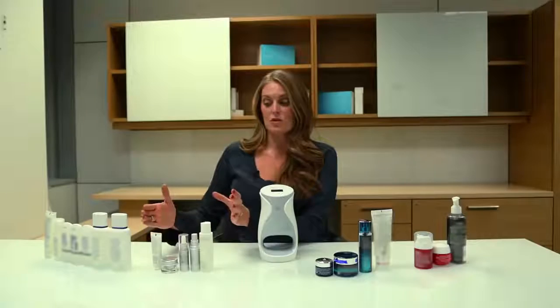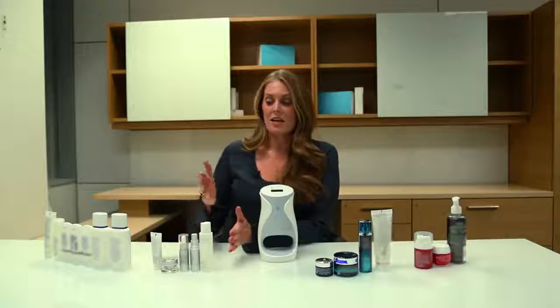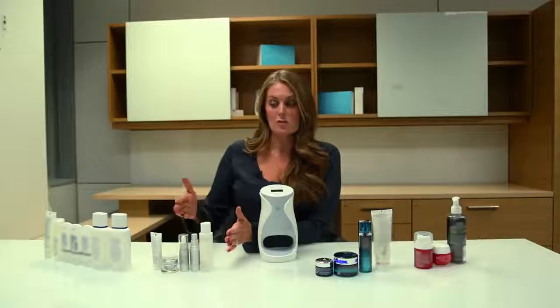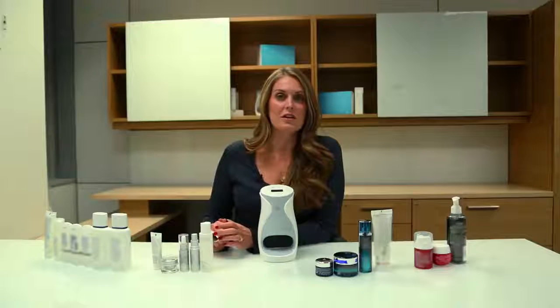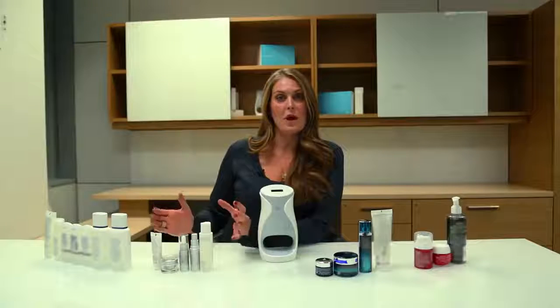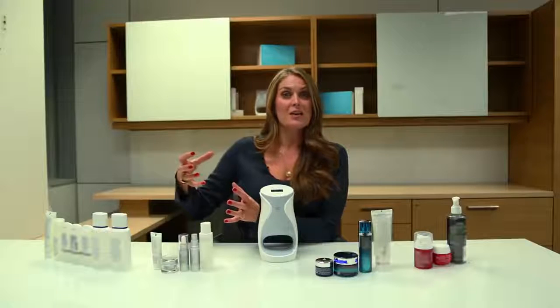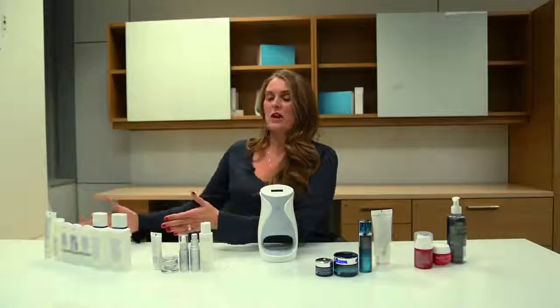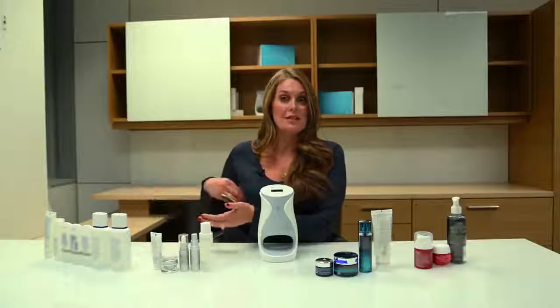As you move up the ladder again, you can get products from a clinical esthetician. This one-month set of products is $161, and that's going to give you a cleanser, two treatment serums, a night cream, and a sunscreen to use during the day. These products are different because products you buy from an esthetician are strong enough to actually create a noticeable change in your skin. The fourth category of products are ones you would have to get from your doctor that need a prescription because they're strong enough to create change, yet used inappropriately can create damage.